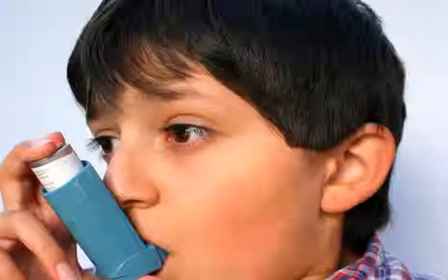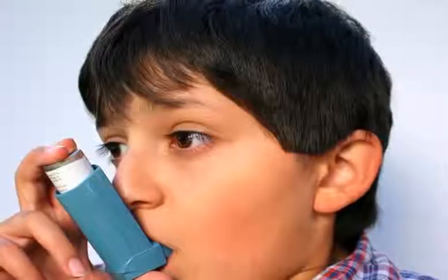Many people with allergic rhinitis also have asthma. Signs of asthma are shortness of breath, wheezing, dry cough, a tight feeling in the chest, and difficulty breathing.